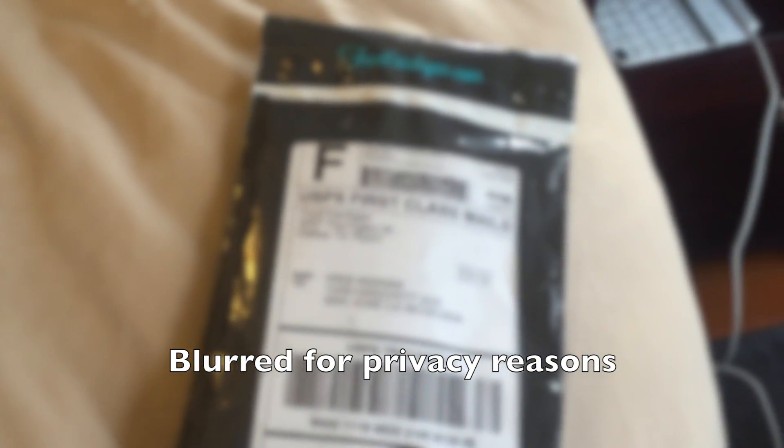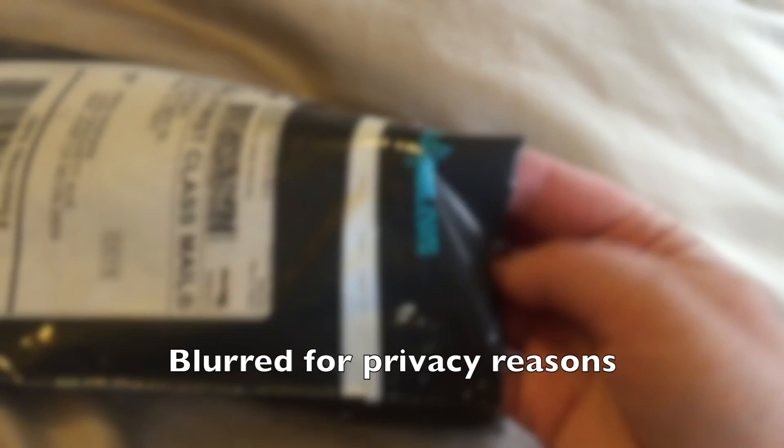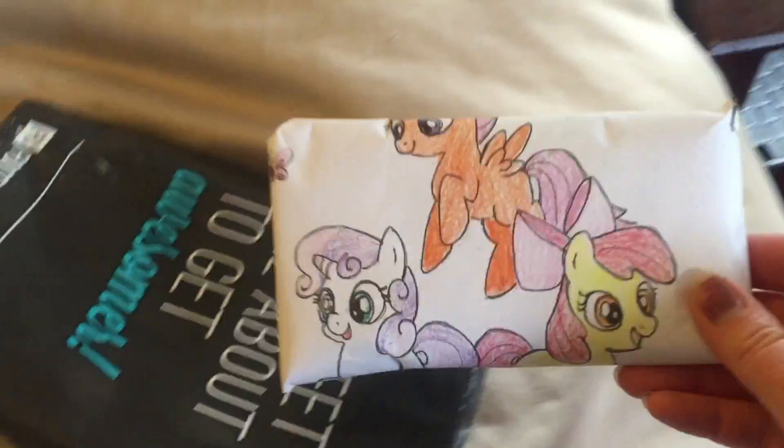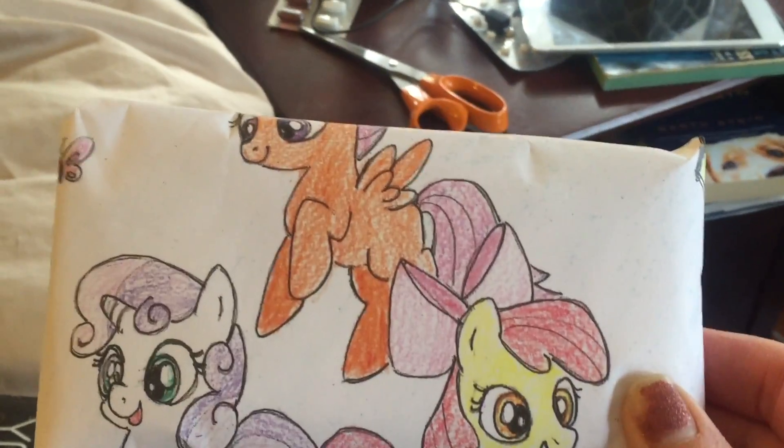Now I'm going to find a pair of scissors and open them. So, I've cut open the top and we're going to open up the socks. Ooh, they're wrapped with an actual hand-colored... this is pretty exciting.